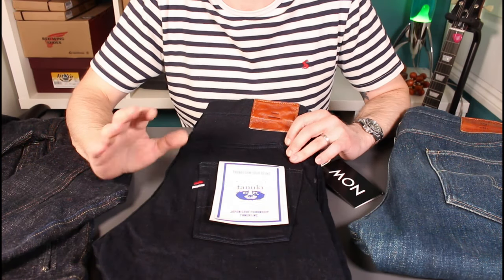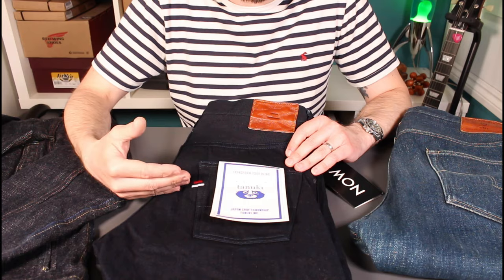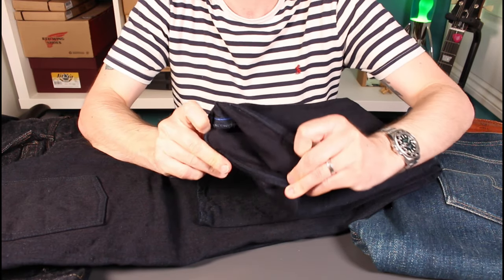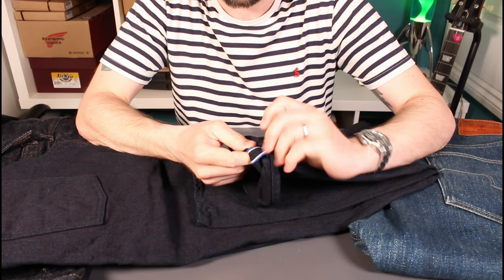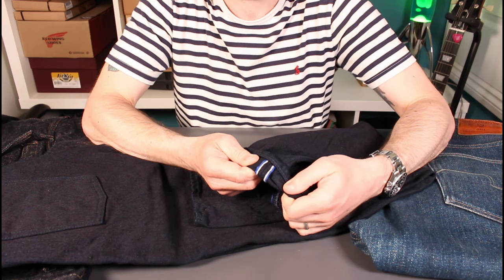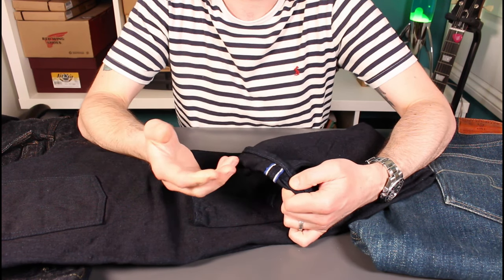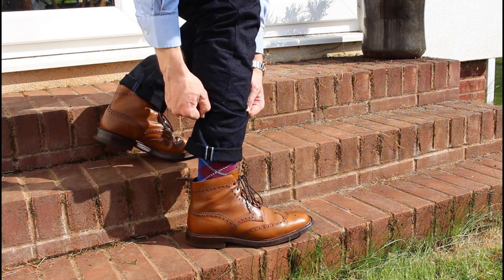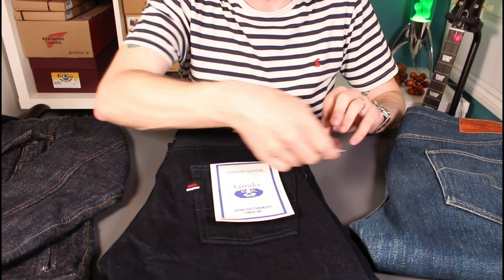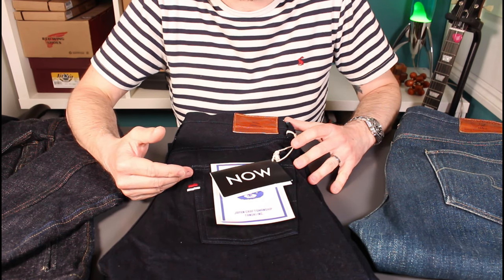The inseam on these is just over 34 inches, which is a little longer than I'd like normally, but perfect for cuffing. Normally I'd wear a 32-inch leg if I wasn't going to cuff, but because the fabric is such a nice indigo and indigo, I'm going to try cuffing these. It'll give a very subtle look but also a little pop of the selvage edge detail — a really nice royal blue and white selvage. I'll be wearing these in the office with a nice pair of brown brogue boots, which should look quite smart while fully enjoying some denim.